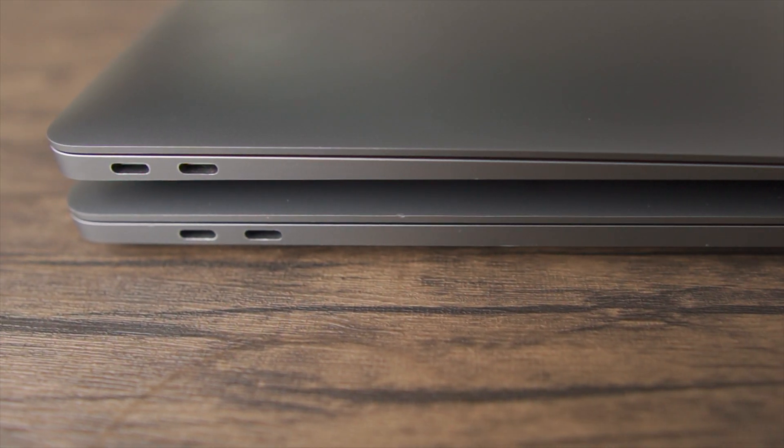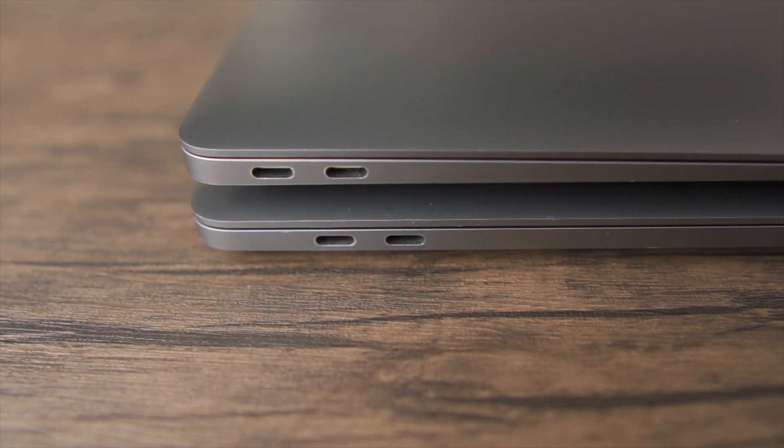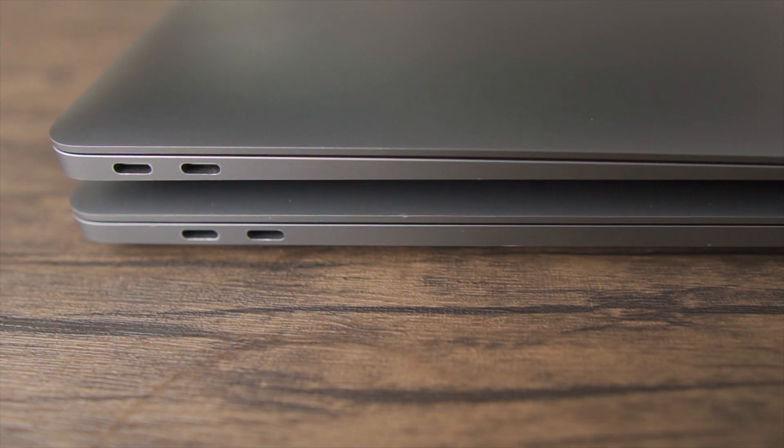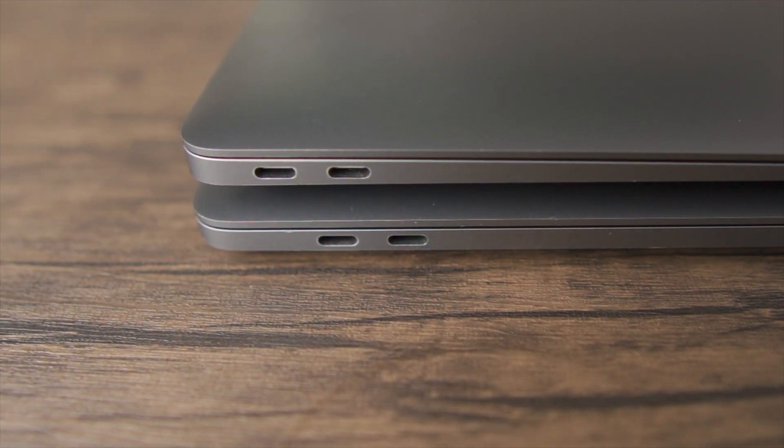Apple took away the ports with the M1 MacBook Pro and Air, and I think that was clever yet not the nicest thing to do for customers. Now they are bringing them back at a bigger price tag. All models get MagSafe 3, a total of three Thunderbolt 4 ports, a headphone jack, an HDMI, and an SD card reader — versus just two Thunderbolt 4 ports and a headphone jack on the M1s. I heard the HDMI is the old version which only supports 60Hz, and the card reader is also not the fastest, which is a bummer for a machine of this price and power.